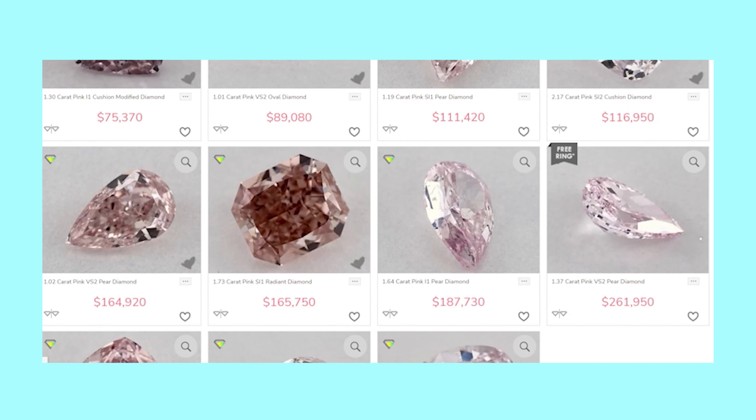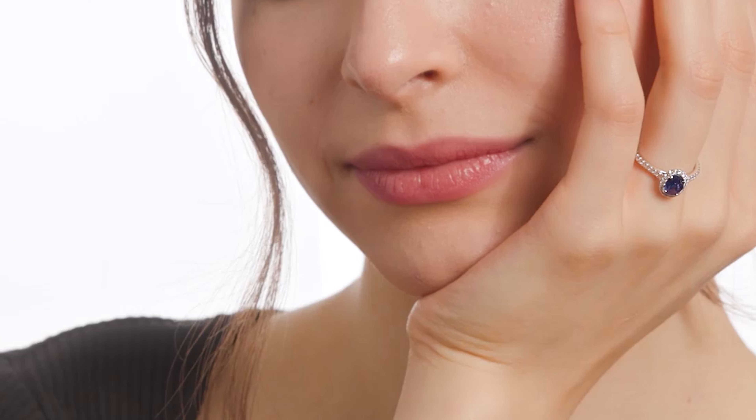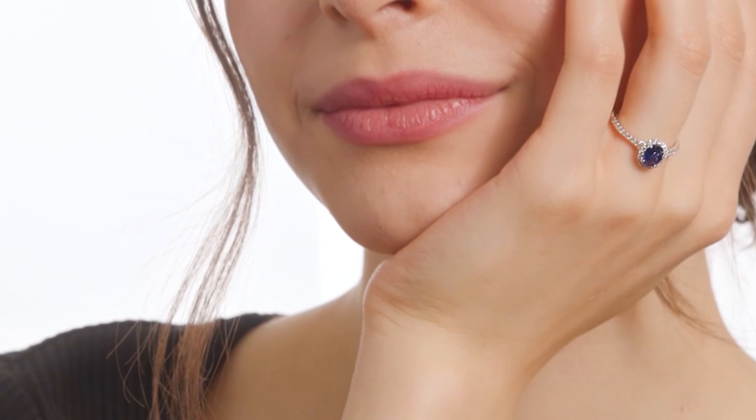Yellow oval diamonds that are over a carat are around $1,700 because yellow diamonds aren't that expensive. But you'd save around $1,300 buying a yellow oval sapphire instead of a diamond. You can also get a bigger sapphire because they are so inexpensive for a reasonable price.